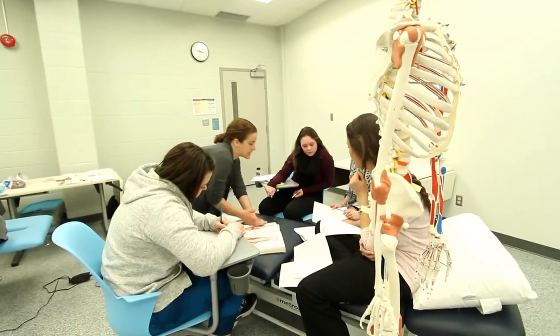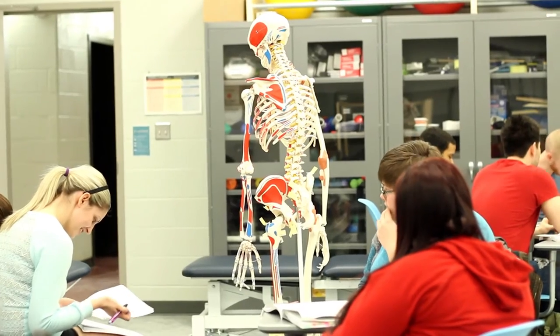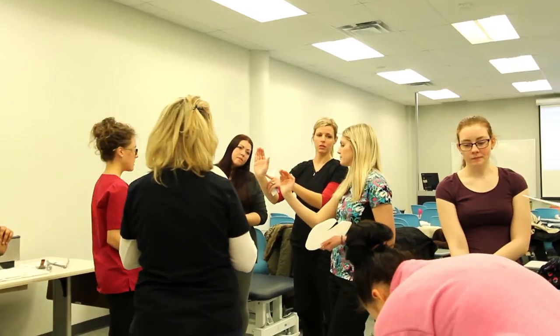Our program is a four-semester program. We have three field work placement opportunities in the community, which are organized for the students. We begin with our labs in first semester, so students have a chance to experience that hands-on learning right from the beginning.